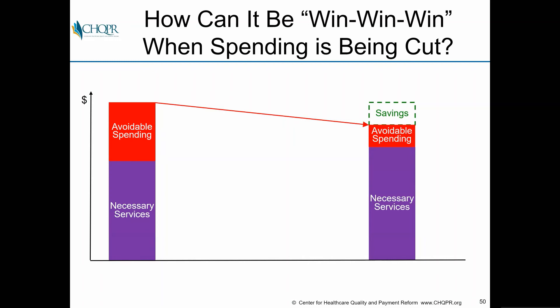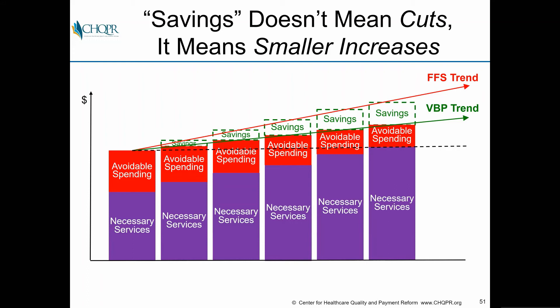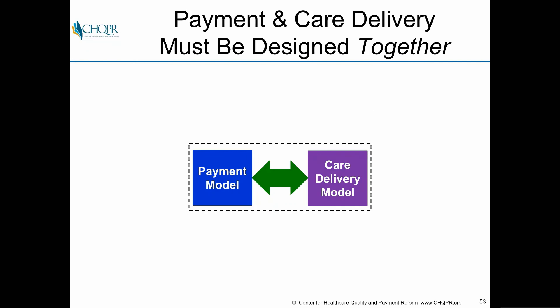A lot of people ask: how can it possibly be win-win-win if you're cutting spending? The answer is we're not really cutting spending — we're slowing its growth. As Fred showed earlier, it's the trend we're trying to control. We don't have to cut positions or cut spending from where it is today; we simply need to reduce the rate of increase.